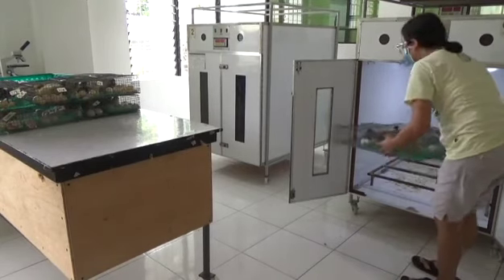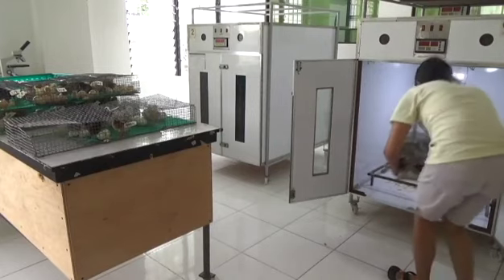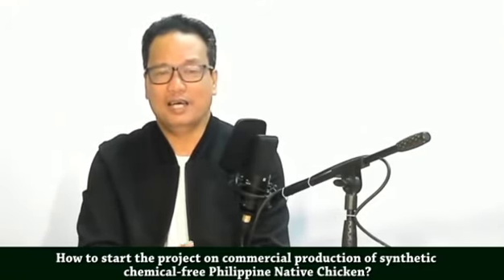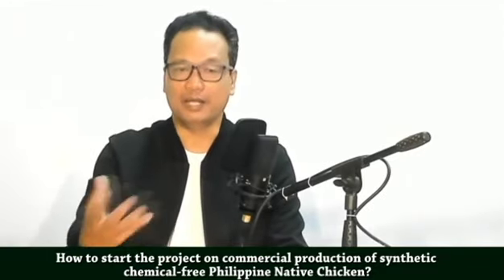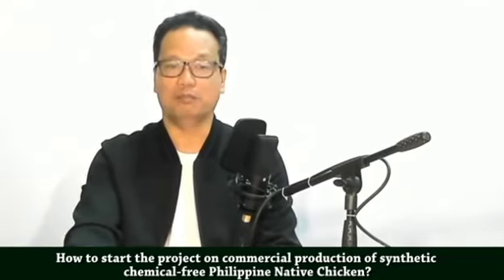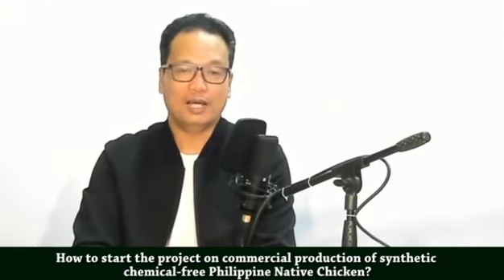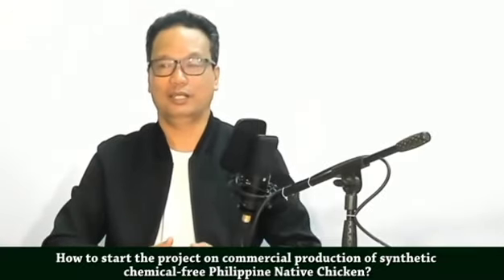The native chicken has different egg-laying abilities. Unlike commercial layer players that can lay as high as 95% per day — meaning for every 100 hens, they can lay as many as 95 eggs per day — native chickens are different. The maximum we have recorded here is about 45%. Those are the requirements for production.